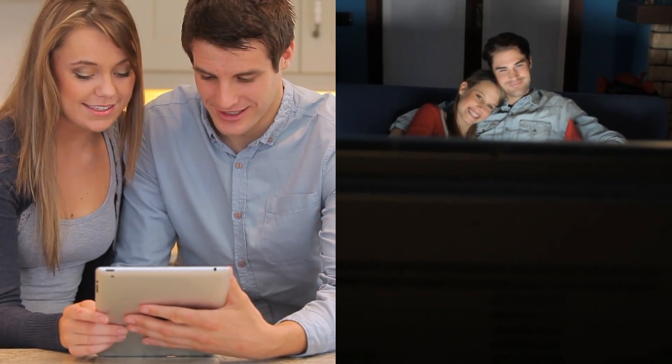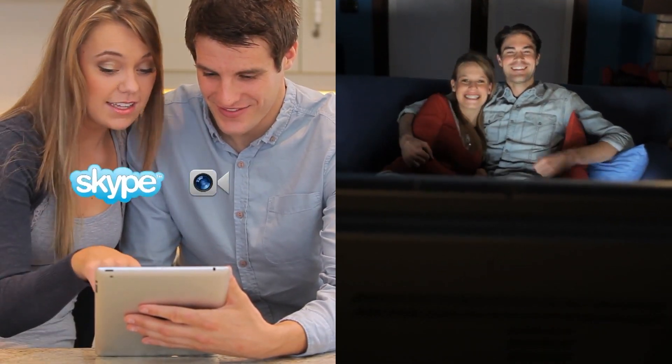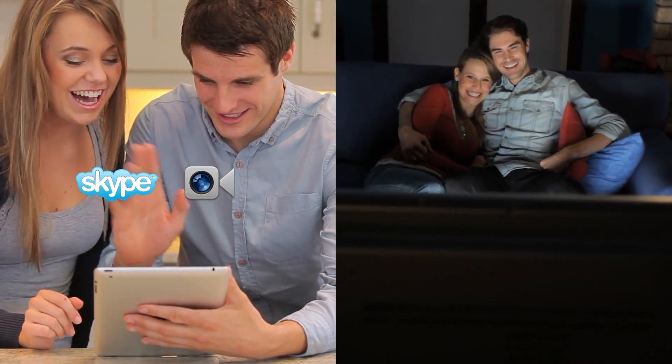With the wireless AC750 Dual Band Cloud Router, you will experience lag-free Skype and FaceTime, guaranteeing that you'll never miss an important detail.